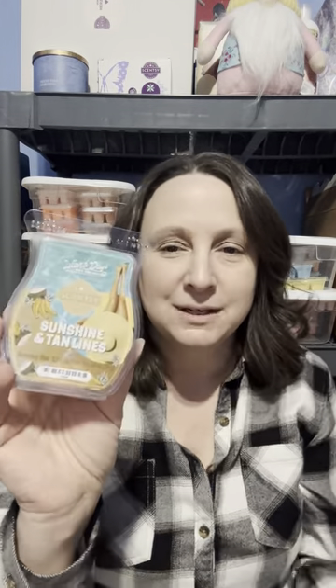I have Sunshine and Tan Lines — I love this one. It has like banana, it's just a unique scent. This was from the Island Days collection. I think it has orange flower, coconut, bananas, and it's just a really good, unique scent. It's a perfect summertime scent — like when it's really hot out and you feel like you should be at the pool.